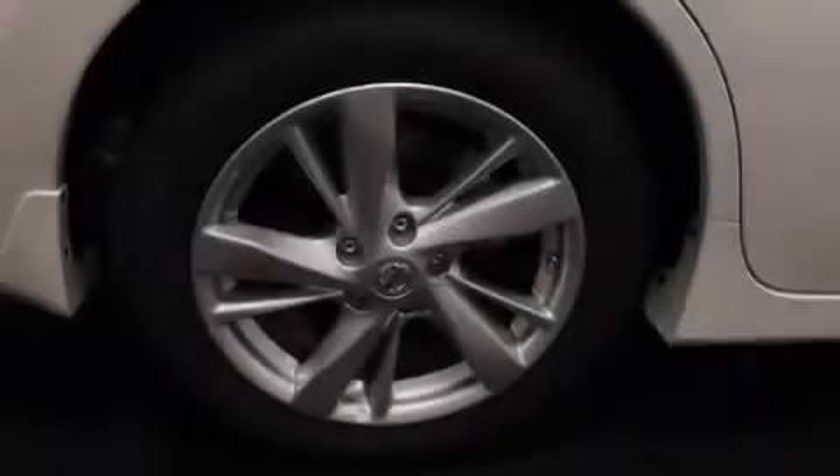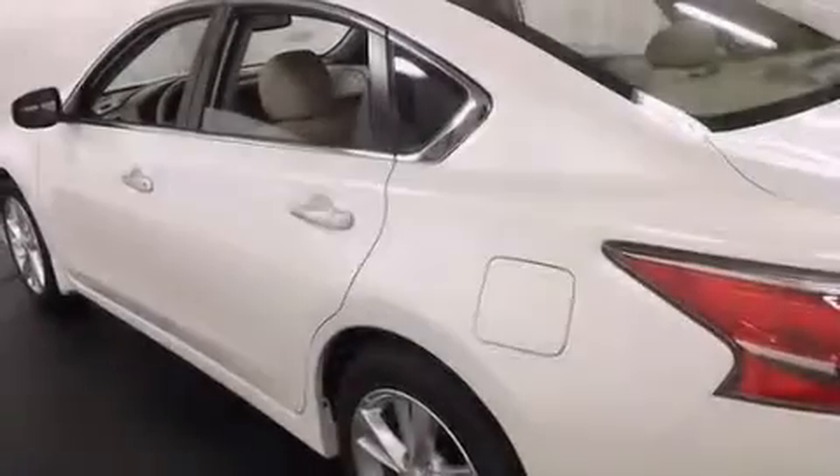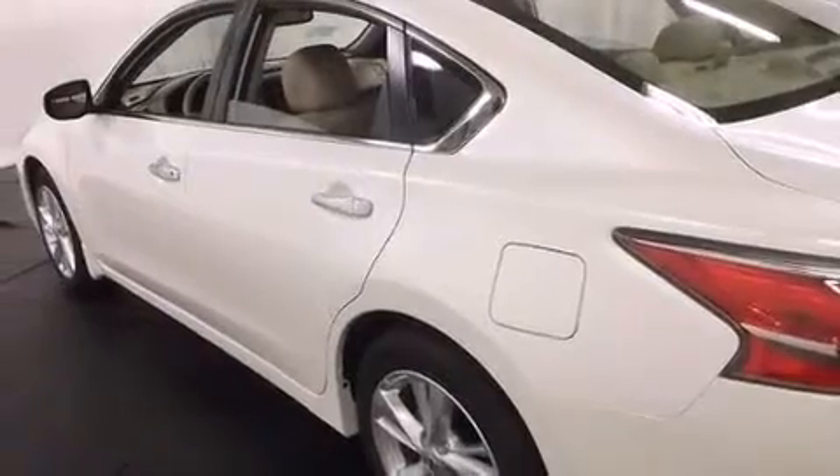Features include air conditioning, cruise control, steering wheel mounted controls, an auto-dimming rearview mirror, a home link feature, and front and rear reading lights.